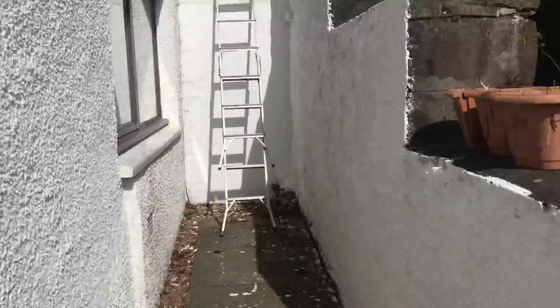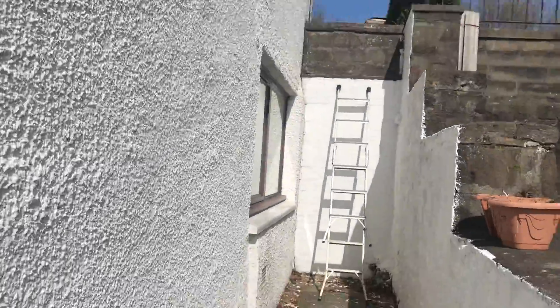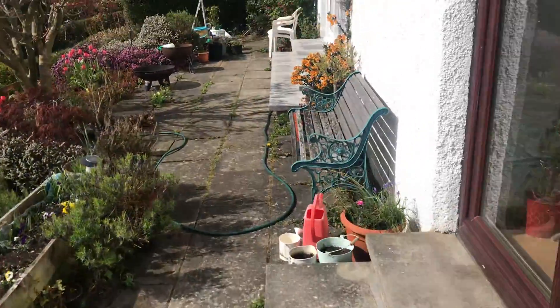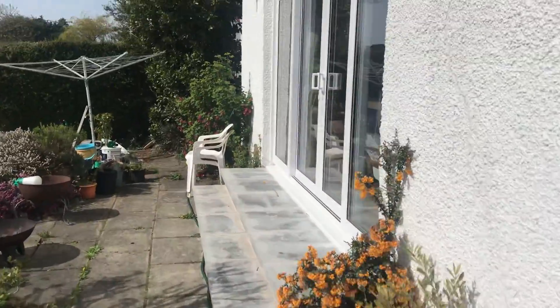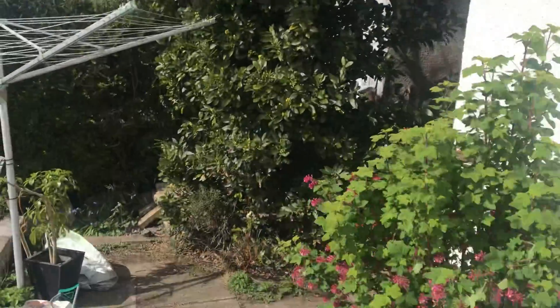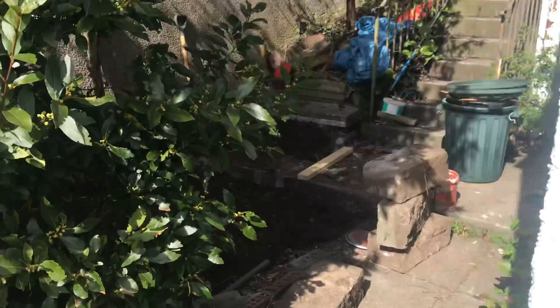Or you can come down the wall itself if you want to, round the side of the house. And just round the side of the house, the back of the house here, there's the French windows that were fitted, and that's round to the same site.